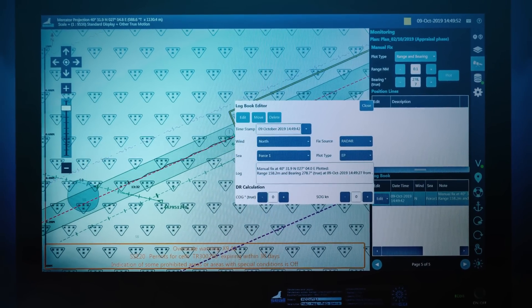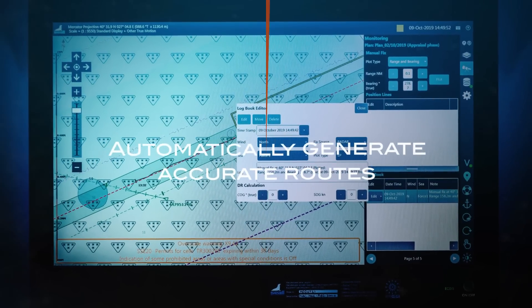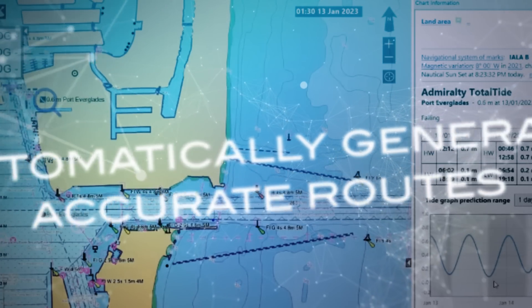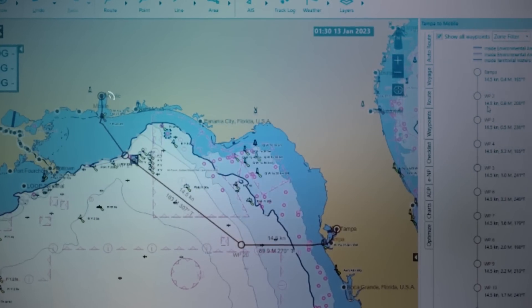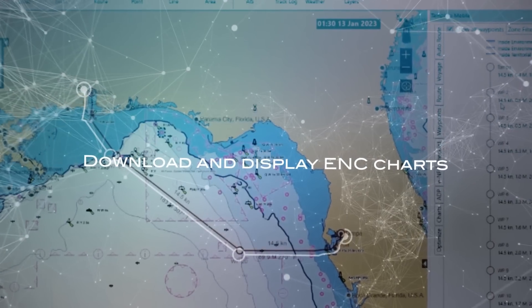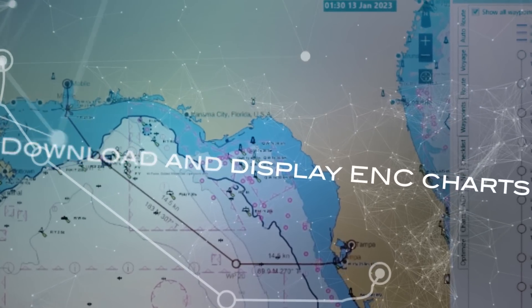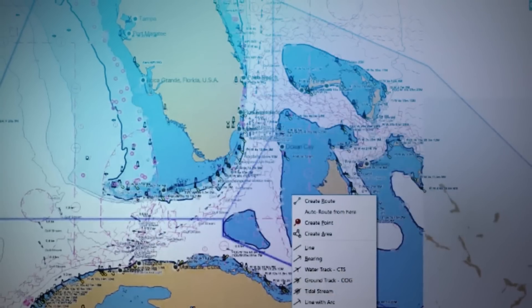With Spica e-Navigator, you'll be able to automatically generate accurate routes. Simply input the ports and Spica e-Navigator seamlessly generates your path. Instantaneously download and display ENC charts in an organized sequential format with rich contextual navigation information.